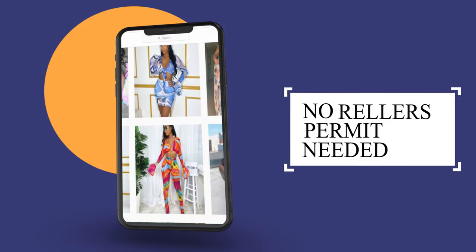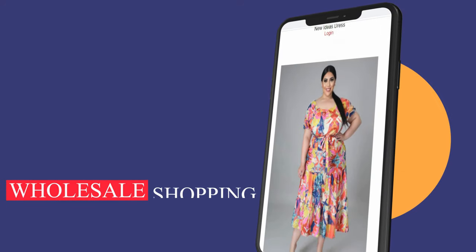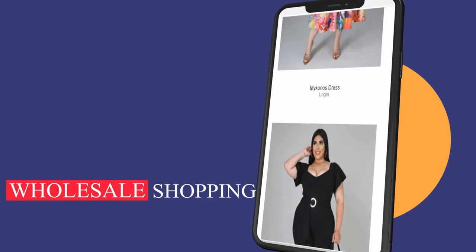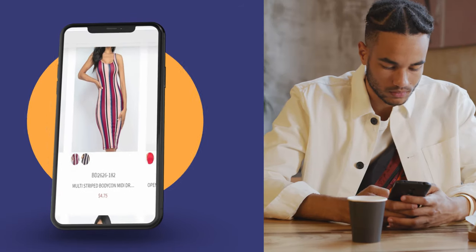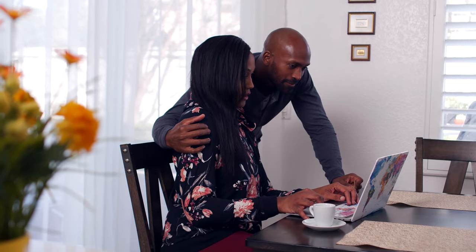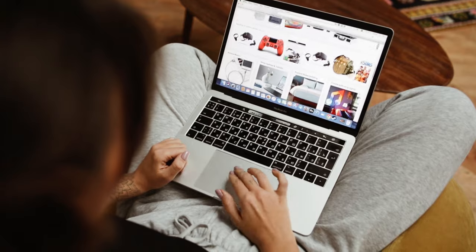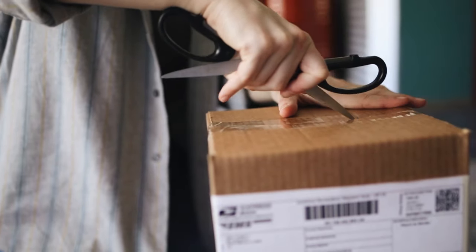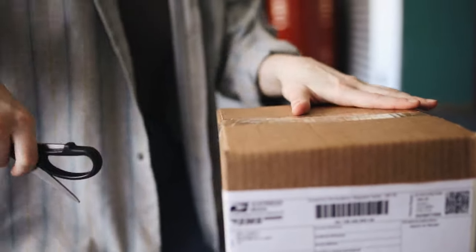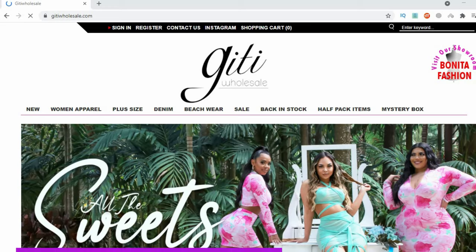This means you can literally hop onto their websites today, sign up, and start placing orders. If you're outside of the US and want to know how you can get a wholesale license, you can watch that video as well. Before we get started, I always encourage you to first do your own research before purchasing anything online. Always buy samples before placing big orders so you don't get any nasty surprises, especially in terms of quality.